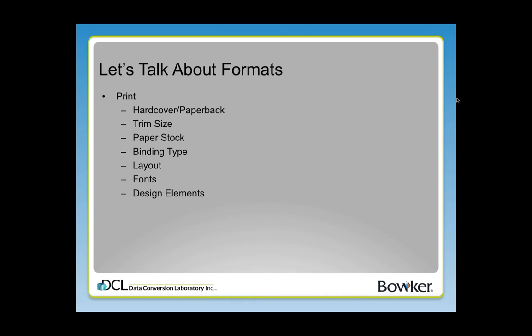Binding type — do you want it to be perfect bound like most paperbacks are? Do you want it to be stapled, spiraled? There are lots of different types of bindings. How do you want the pages glued into the cover? What layout are you looking for? What design elements do you want to include? What types of fonts do you want to include? These are all decisions that when you're publishing a print book, you really have to give some thought to, because your book is your product and you want it to look as best as it can and to support the content of that book.